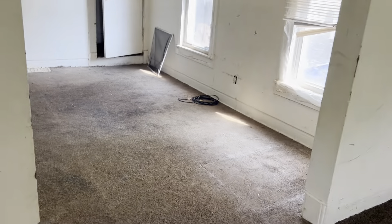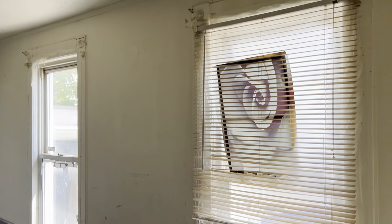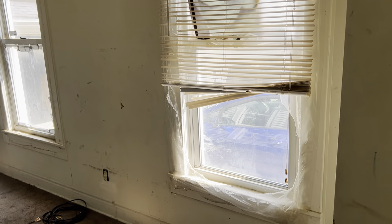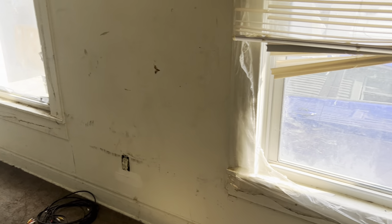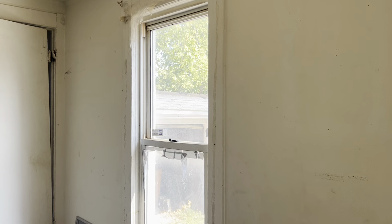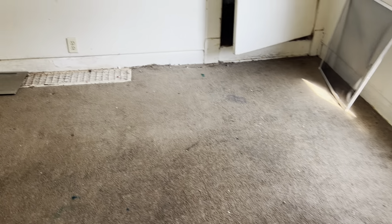We have the dining room. Carpet's badly stained, needs replaced. New ceiling fan. New mini blinds. Remove the plastic from the windows, put proper screens in the windows. Make sure all the windows stay up on their own. Complete paint job. New heat vent cover.